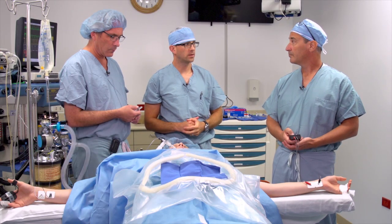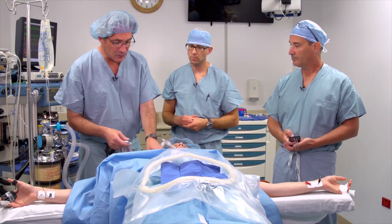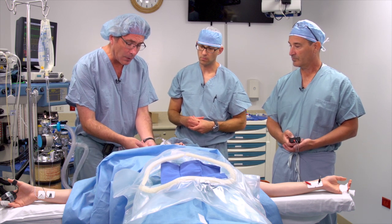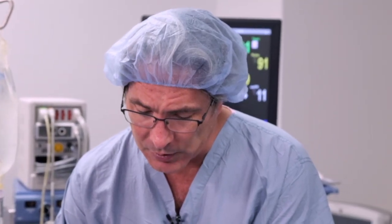We're in a scenario where we've got a deep block, just two post-tetanic count twitches, and we're going to use Sugammadex for reversal. We have no responses with either qualitative or quantitative monitoring. We're giving a dose of 4 milligrams per kilogram, which is 280 milligrams in this particular patient.